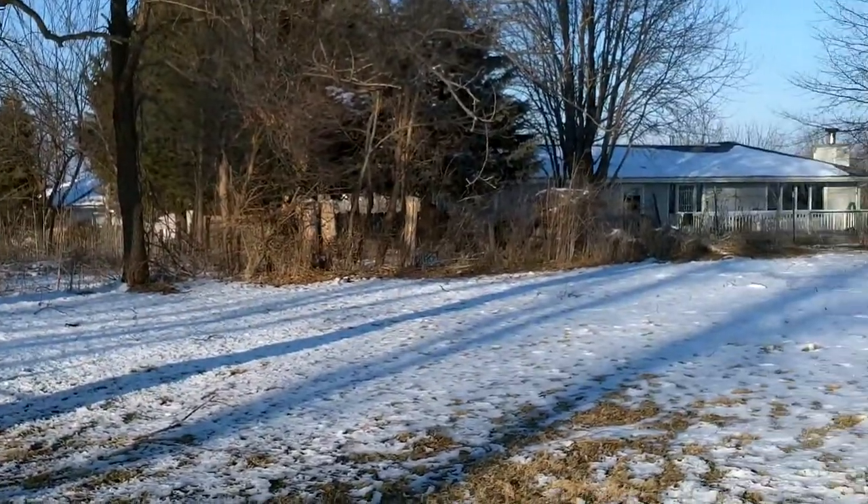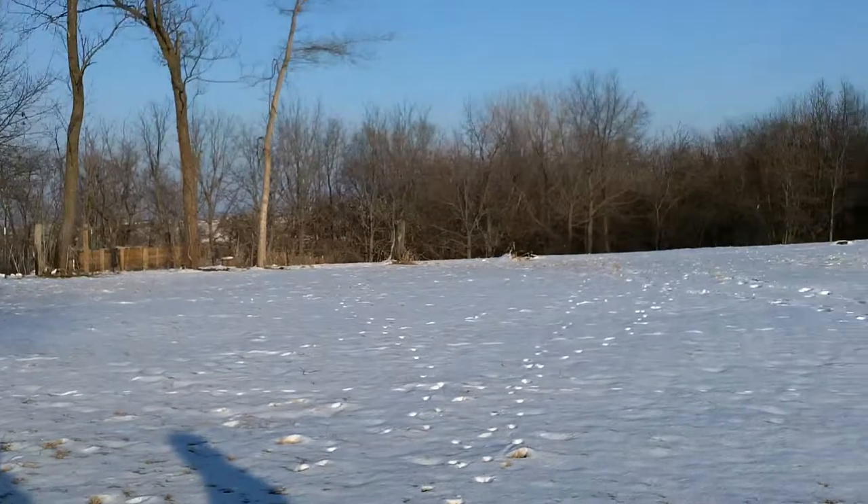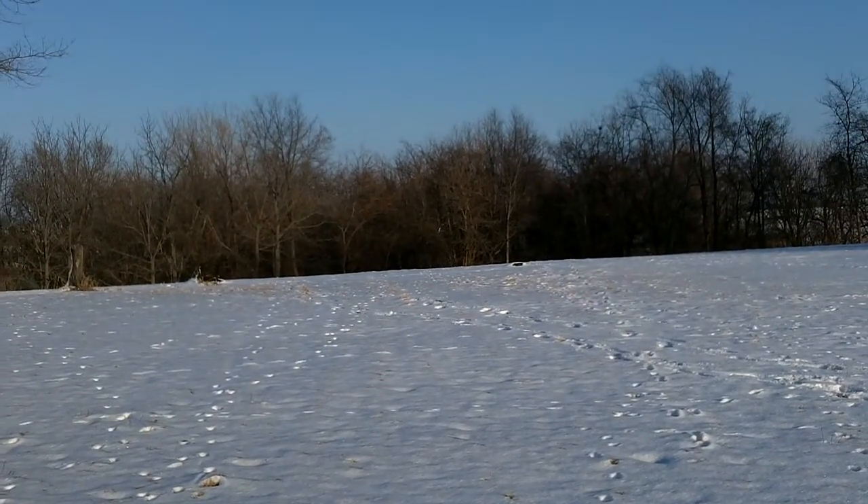We are now looking northeast. We are now looking straight east — the east side of the cemetery.